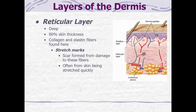That was all about the papillary layer, the top layer of the dermis. The bottom layer is called the reticular layer, which is about 80% of the dermis — much thicker than the papillary layer. We find a lot of collagen and elastin fibers here. This is also where stretch marks originate from: a stretch mark is a scar in the reticular layer of the dermis that forms from damage to the collagen and elastin, often from the skin being stretched very rapidly.